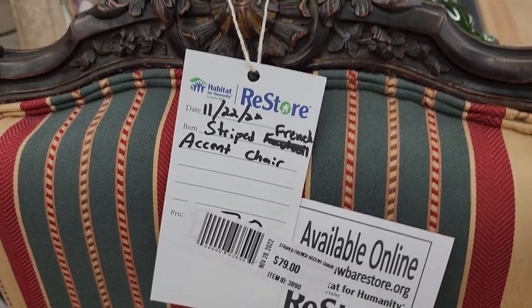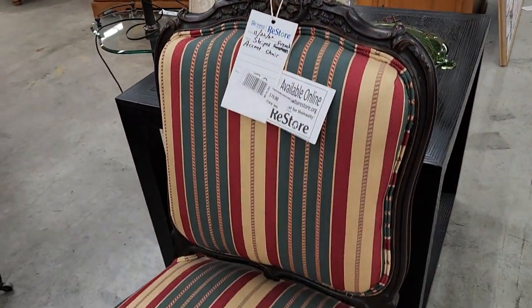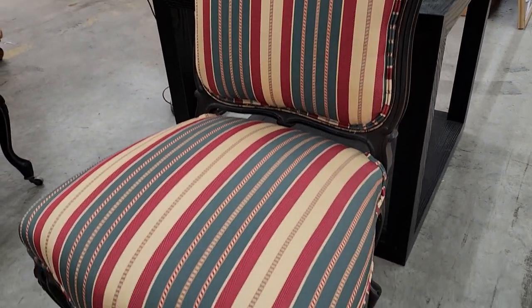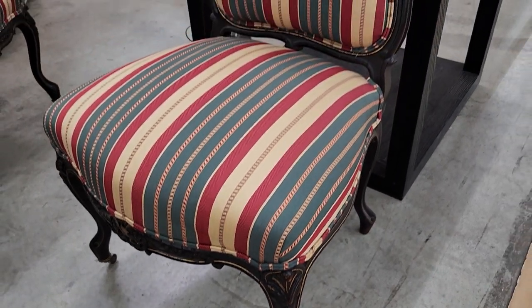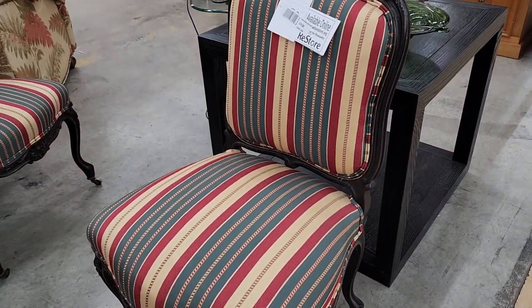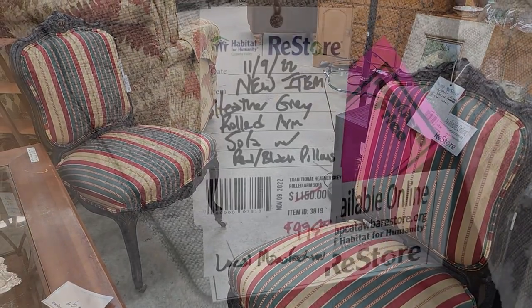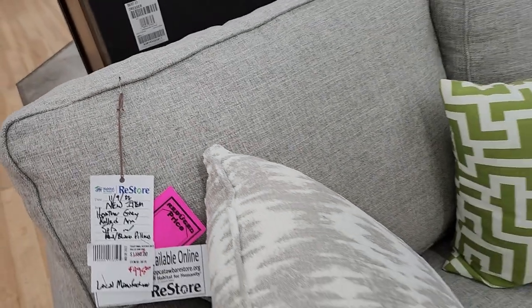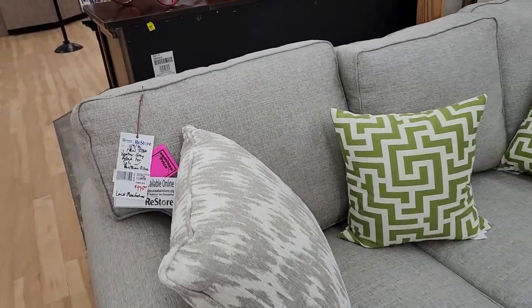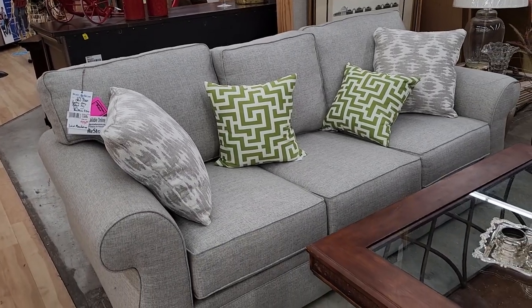Look at these French Provincial chairs — I loved everything about these. I love the carving, I love the material, I love that it's padded. They're $79 a piece. They've got casters on the bottom, and they had two of them. And this is a new sofa — they've got that hot pink sticker price marked down to less than $1,000. And remember, we get 25% off. I think that's so pretty — I'm so drawn to creams and grays.